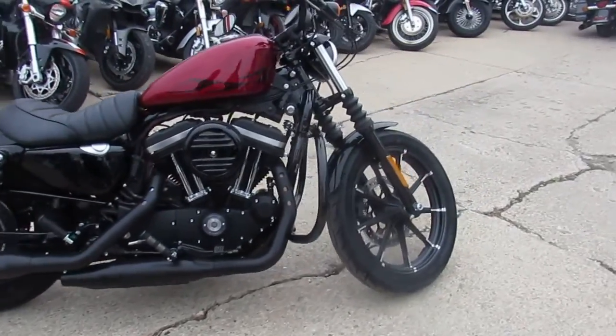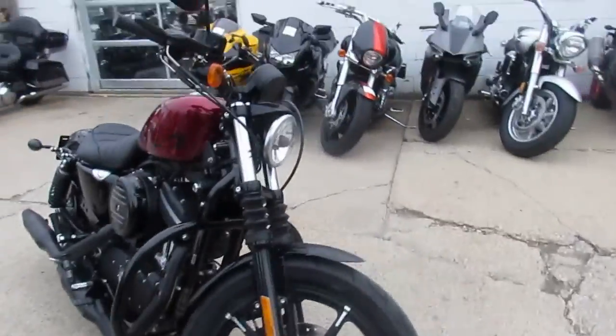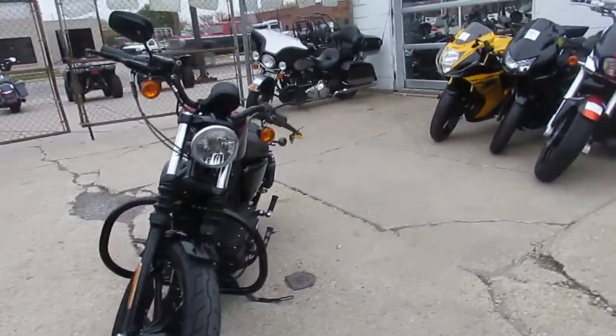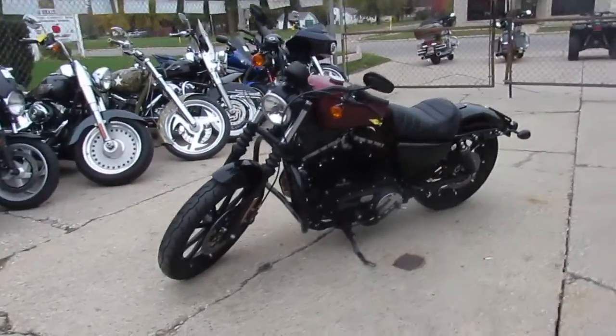It's a 883 Iron, all stock, no modifications, no dents, no dings, no scratches. This thing is a perfect 10 out of 10. Chrome shines like new, paint's in great shape. You guys can save thousands versus new. It's a great bike.